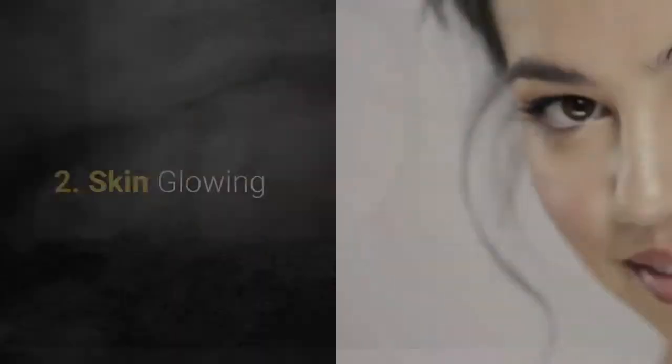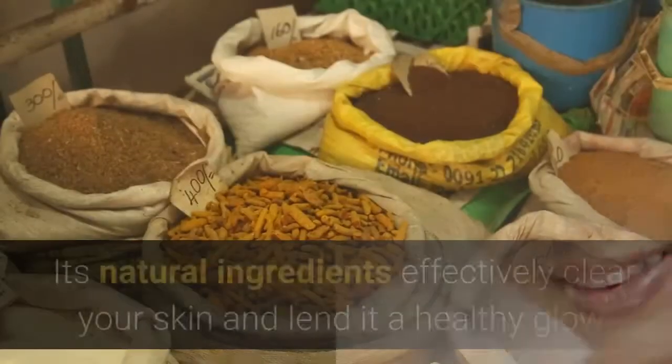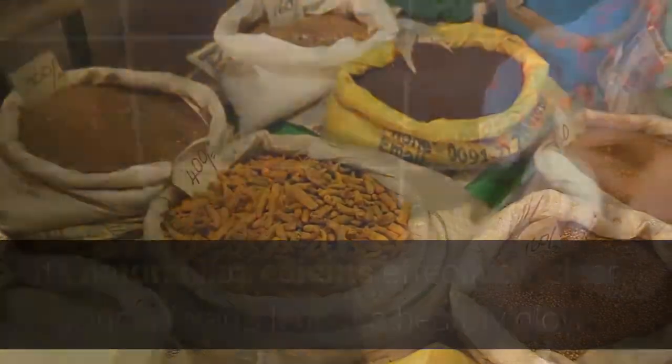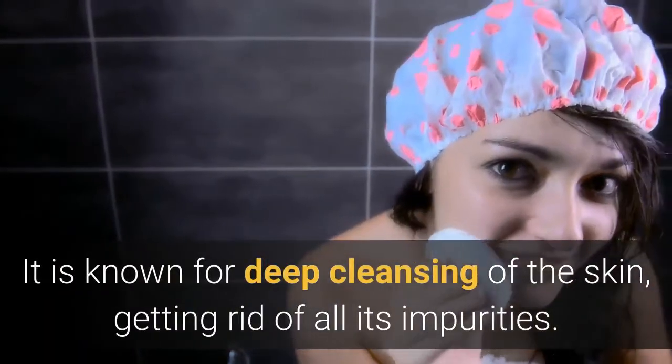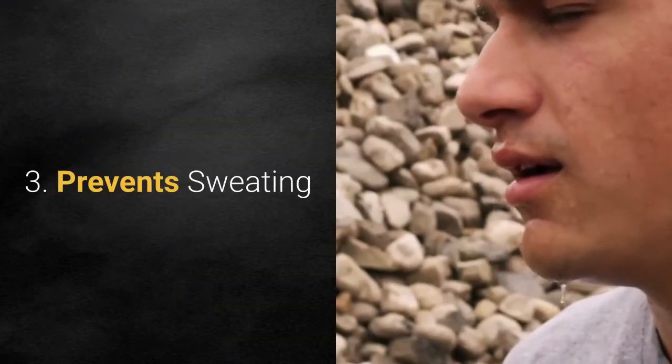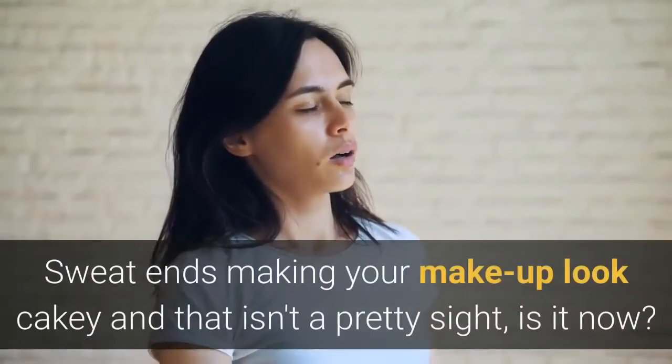Benefit two: it helps in attaining an even complexion and makes skin glowing. Its natural ingredients effectively clear your skin and lend it a healthy glow. It is known for deep cleansing of the skin, getting rid of all its impurities.